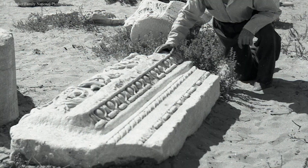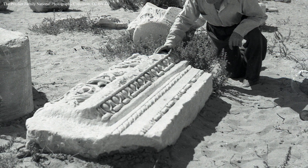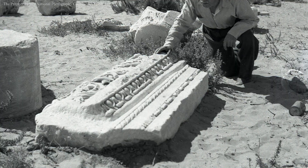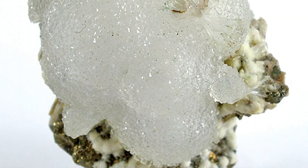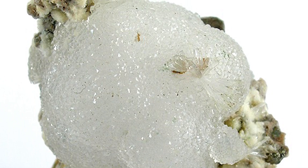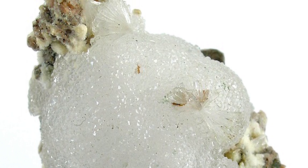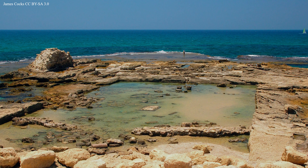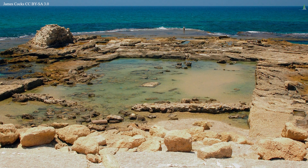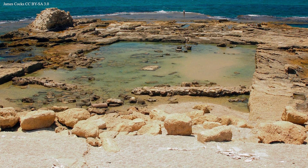To uncover the secret to Roman concrete's remarkable resilience, in 2013 a team of researchers led by Paulo Montero, a professor of civil and environmental engineering from UC Berkeley, analyzed samples of concrete from the piers at Caesarea Maritima. To their surprise, they discovered crystals of a rare calcium silicate hydrate material called tobermorite. These crystals were formed via the reaction of the mineral phillipsite in the pozzolana ash with seawater that had percolated into the concrete. Not only is tobermorite harder than any of the concrete's original constituents, but its formation traps molecules like chlorides and sulfates that ordinarily damage concrete — meaning that immersion in seawater actually makes Roman concrete grow stronger and more durable with time.